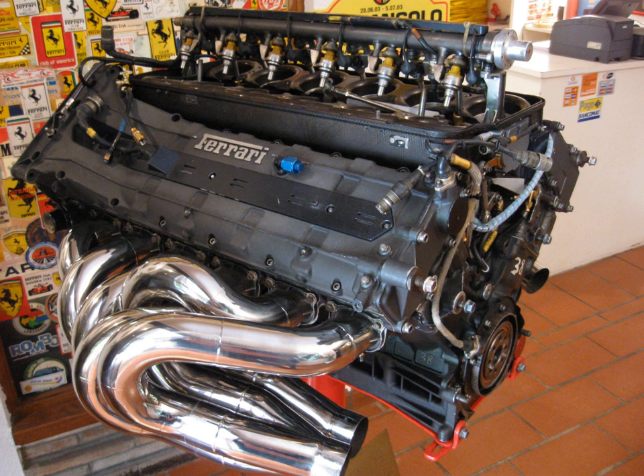In spite of this, power outputs continued to rise. Mercedes engines had about 930 bhp in 2005. Renault, Toyota and Ferrari had about 900 bhp, BMW had about 950 bhp, and Honda had about 965 bhp.